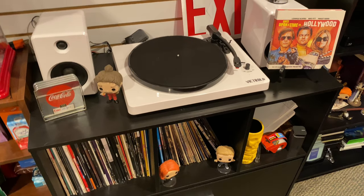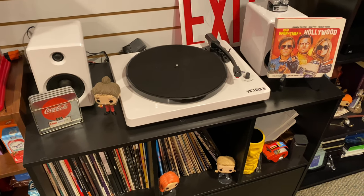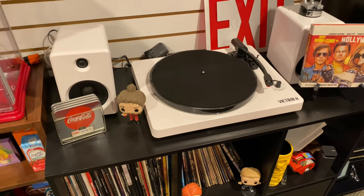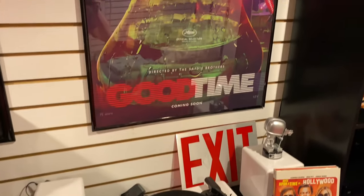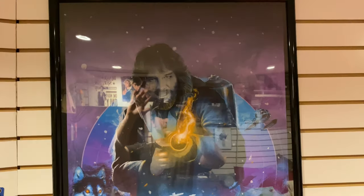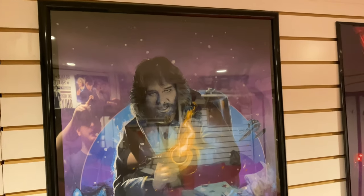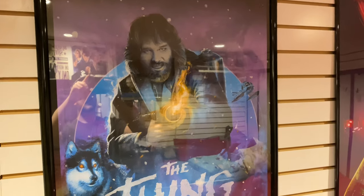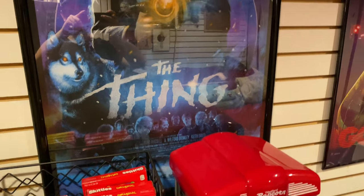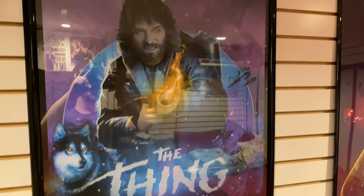Right next to that we have my vinyl record player and my record collection. It's not a big collection — when you collect movies and everything, you don't want to overdo it. We have one of my favorite A24 films right there, Good Time, and a poster I got at Comic-Con from one of my favorite movies of all time — my favorite horror movie, The Thing. Love that poster, it's gorgeous.